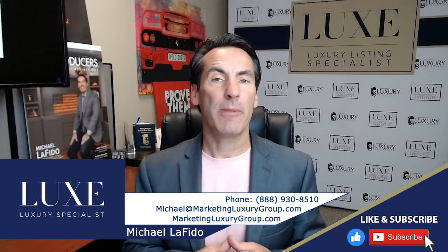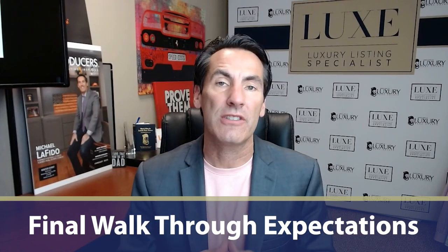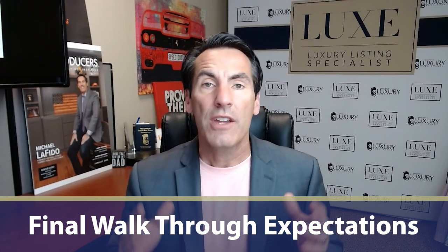Hey, it's Michael Lofito from the Luxury Listing Specialist designation. In this video, we're going to talk about expectations on the final walkthrough. You as an agent cannot be more communicative with both a buyer when you represent a buyer, as well as when you represent a seller, on the expectations from each at the final walkthrough.